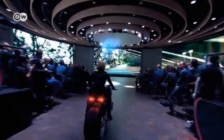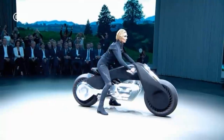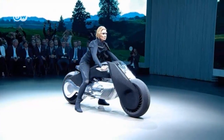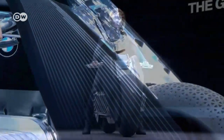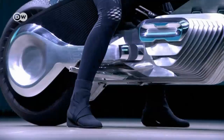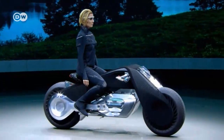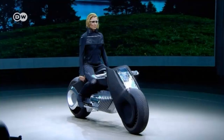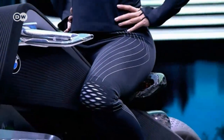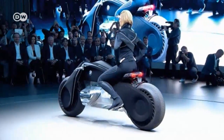As part of its centennial celebrations, BMW is presenting the Vision Next 100 concept motorcycle. Its design cites elements from BMW Motorrad's illustrious past, but its technology is futuristic. A new stabilization system ensures the bike won't topple while standing or in motion, and as well as ensuring a safer ride, the bike produces zero emissions.